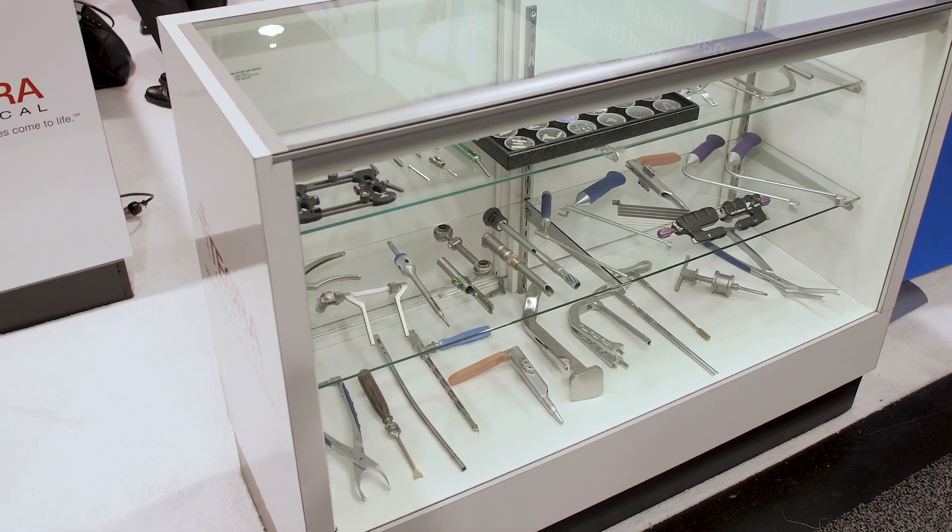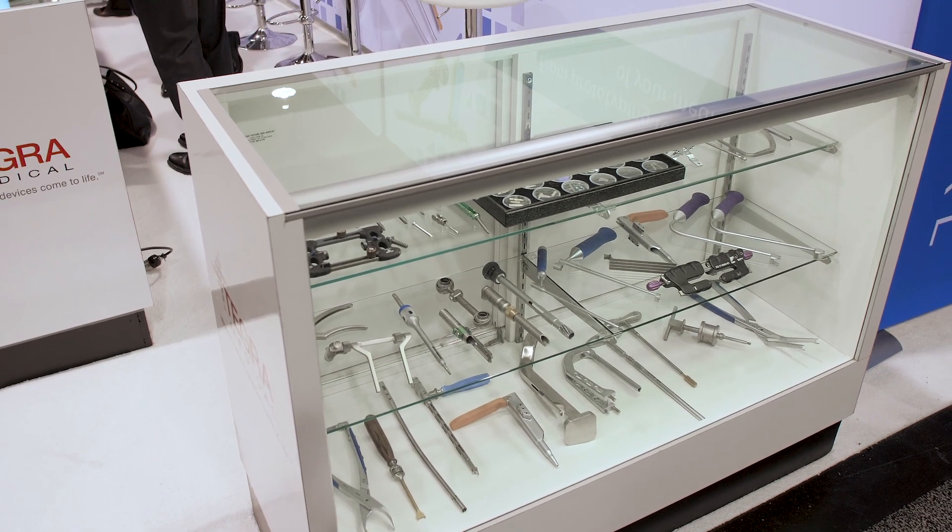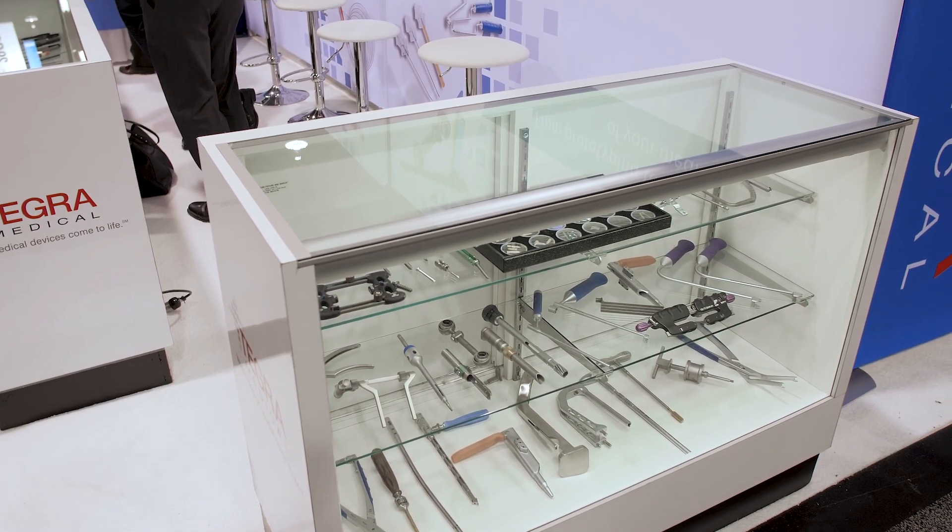Hi, I'm Mike Trelevan with Tegra Medical. I'm the Vice President of the Genesis Tech Center. The Genesis Tech Center is a development group that helps support new product development for our strategic customers.